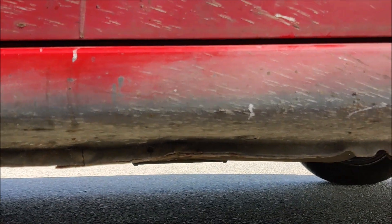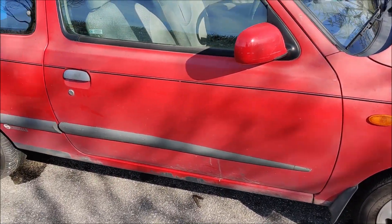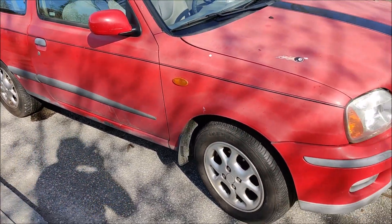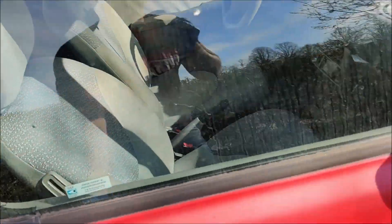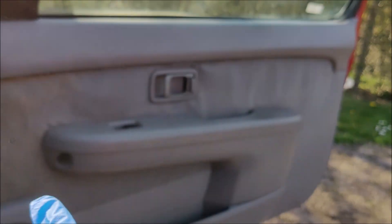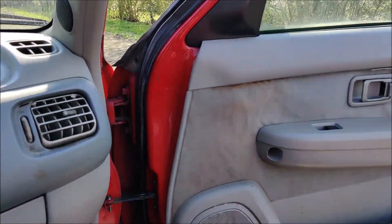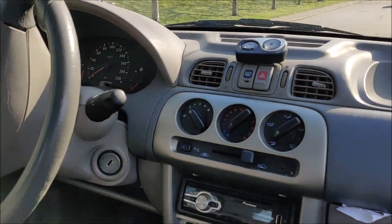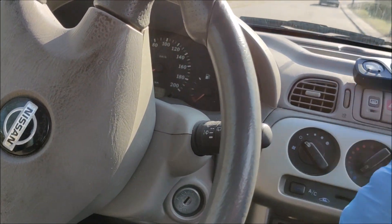The interior is really dirty. I have to clean the seats, clean the interior, and change the door panels — they look really nasty. Then I have to clean everything else. On top of that, the temperature gauge doesn't work; whenever I start the car it just shoots up.